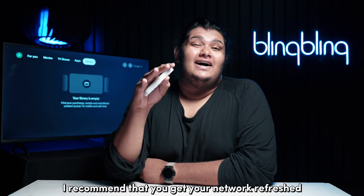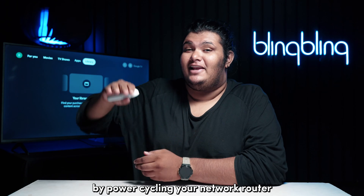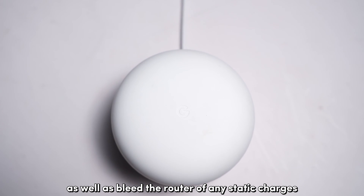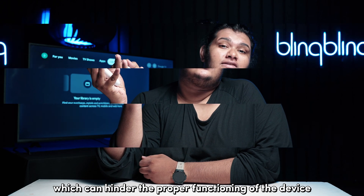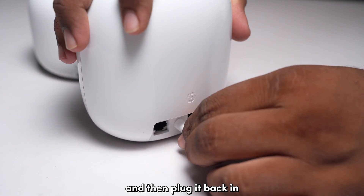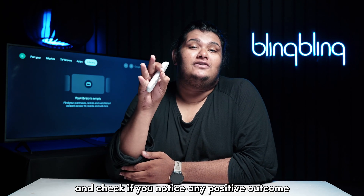In such cases, I recommend that you get your network refreshed with the power cycle test before calling in your ISP. By power cycling your network router, you get to refresh the system internals as well as bleed the router of any static charges which can hinder the proper functioning of the device. What you need to do is unplug the router from the power supply, leave it idle for about a minute, and then plug it back in. Once the router powers up, run the speed test once again and check if you notice any positive outcome.